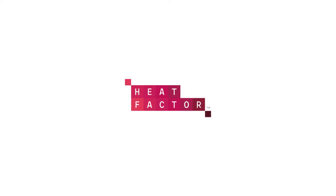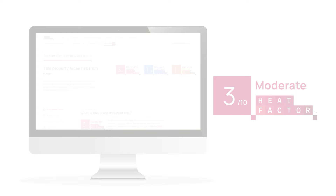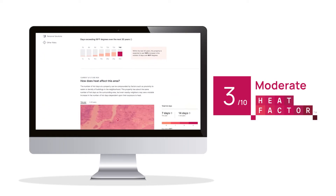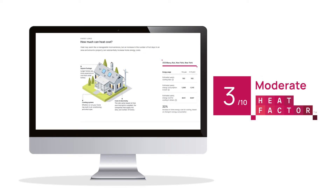What does Heat Factor tell you, and how was it built? Heat Factor is a part of Risk Factor, a free online tool created by the non-profit First Street Foundation that makes it easy to learn about a property's current heat risk and understand how its future heat risk is changing over time because of a changing environment.